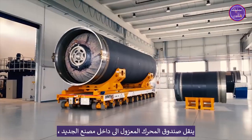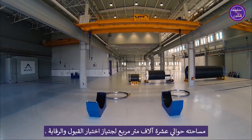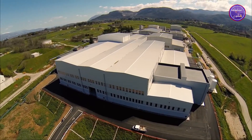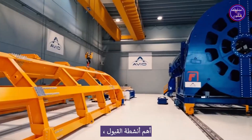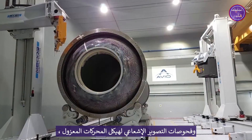The insulated motor case is moved inside the new plant, at about 10,000 square meters, for acceptance tests and controls. The most important acceptance activities are the hydro proof test of the structure and the radiographic inspections.